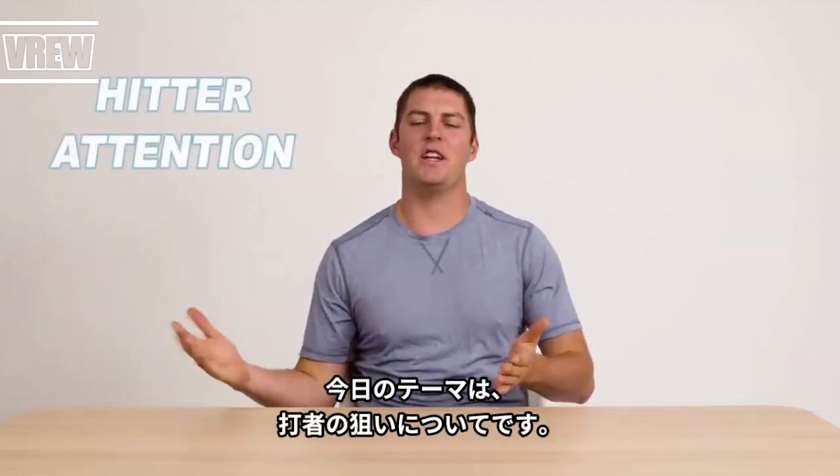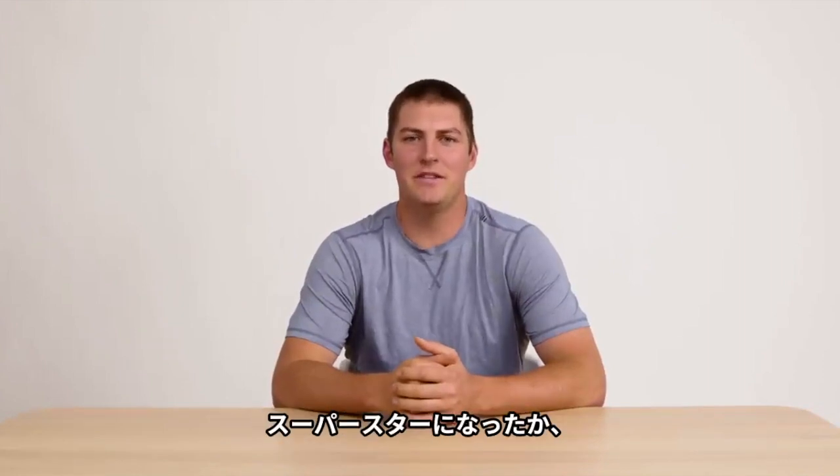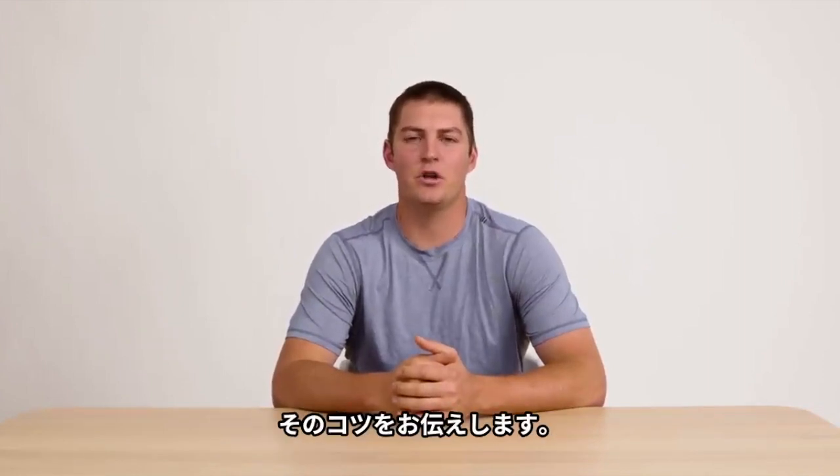Alright, today's topic is hitter attention and this is Tips with Trev, the show where I give developing baseball players some easy tips to end their slumps faster and become a superstar sooner. Let's dive right in.